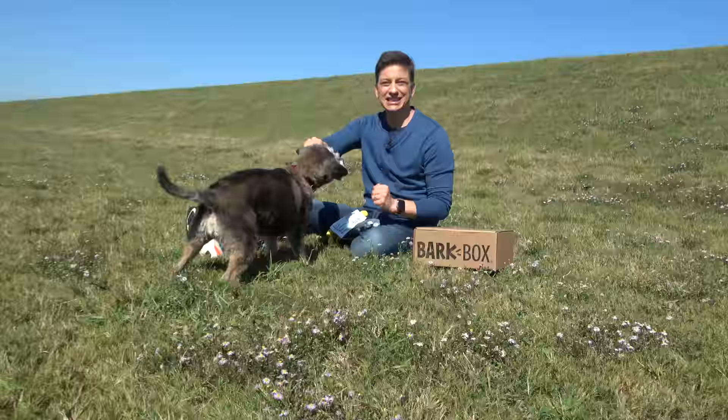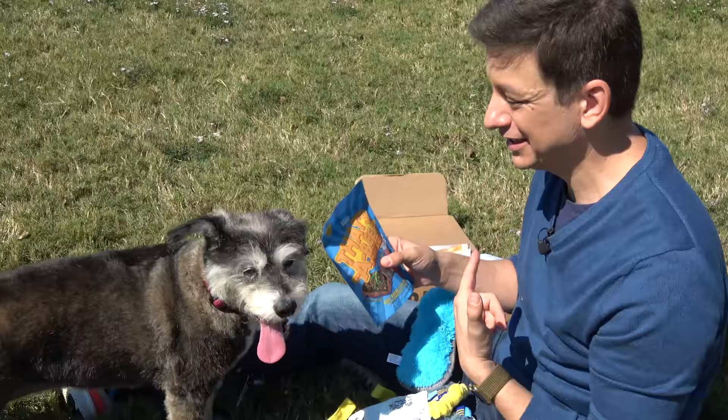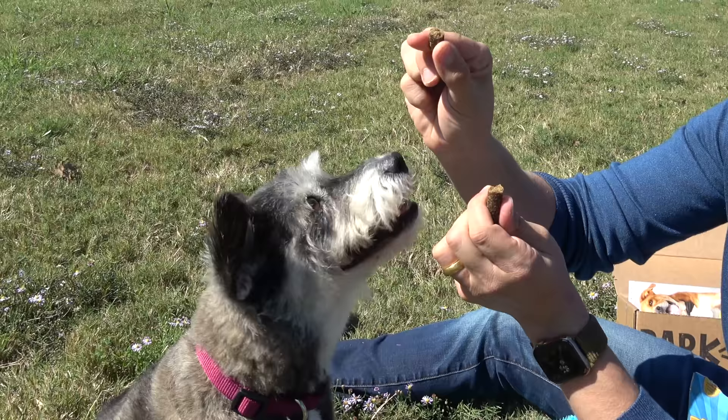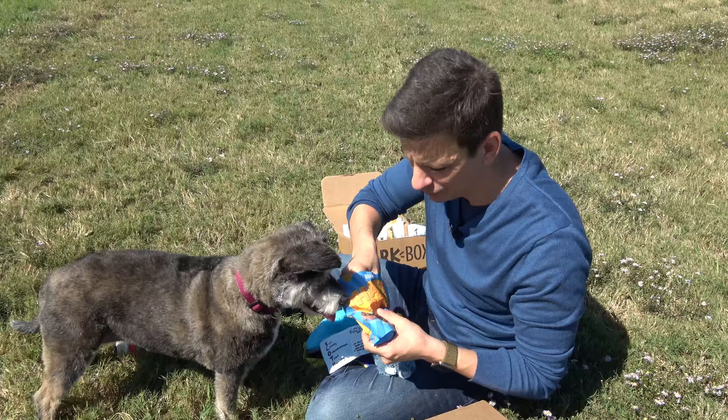So this is the kind of toy you can play tug with or fetch with, depending on what your dog likes to do. And you can always be confident that Bark is going to give you really high quality treats with good quality ingredients. They're always made in the United States or Canada. Your first two ingredients right off the bat are beef and chickpeas. You also have things like spinach in here. You're eating better than I am. But the real test is, will she like them? I think that's a yes.